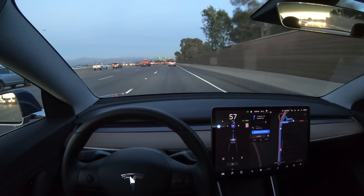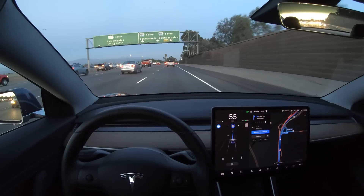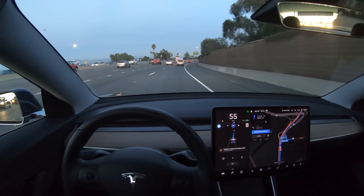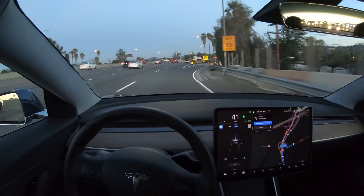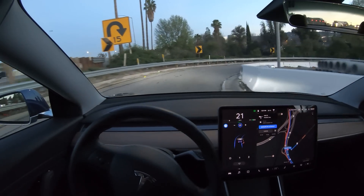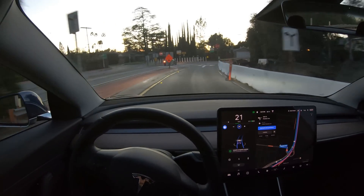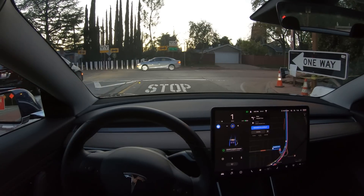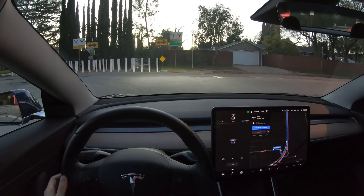Here's a crazy exit ramp — Autopilot really being put to the test. Our exit is coming up, we've got Navigate on Autopilot on. There it goes, signaling and slowing down for this exit. Slowing down quite a bit — this is a 15 mile per hour turn. Really slowing down. Tight turn. That was actually pretty good. And it comes to a stop as it notices that the highway has ended. I was impressed with that.